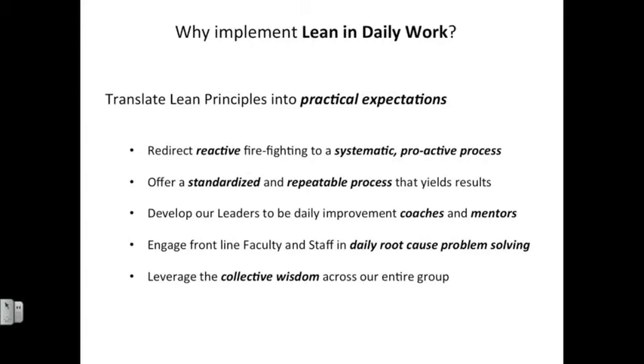Rather than relying on just a couple of go-to people who naturally want to solve problems — or even the leader to solve all problems — this creates a system where there is an equal voice across every person within our department and provides a simple and easy way for those ideas to come forward on a regular basis.